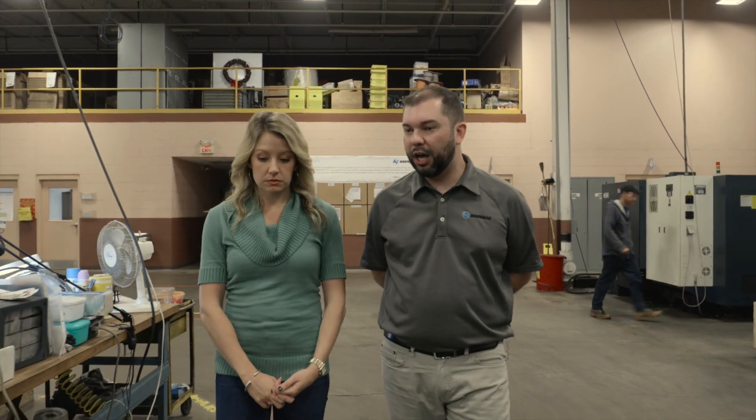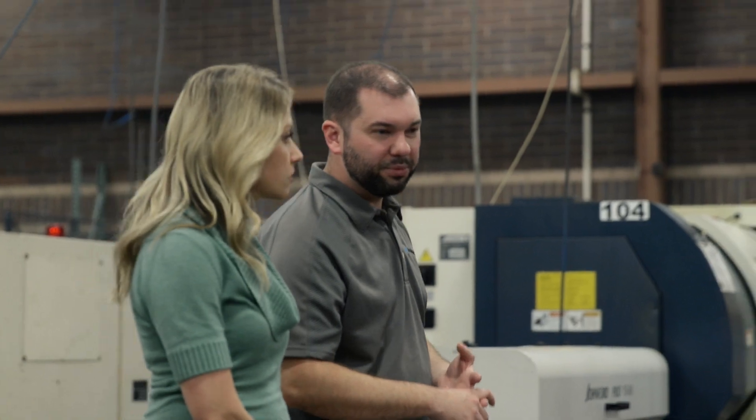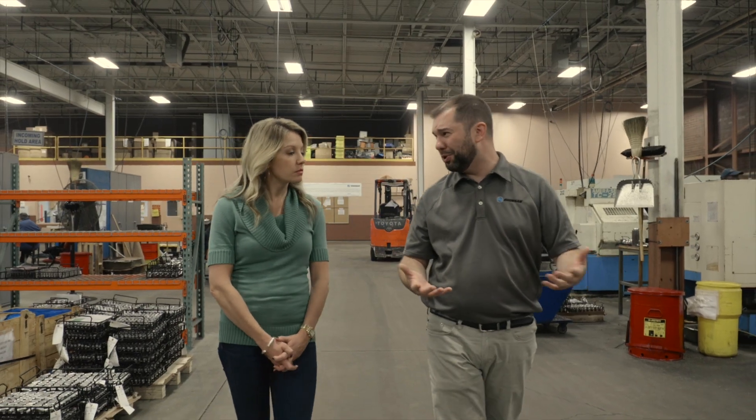So just an overview of what Brennan does — Brennan is a company that globally does fluid fittings, and at this facility we are AS9100 certified to make aerospace parts: hydraulic systems, fuel systems, braking systems. Sometimes we don't even know what the customers are going to use them for.